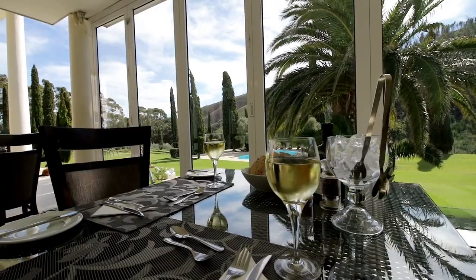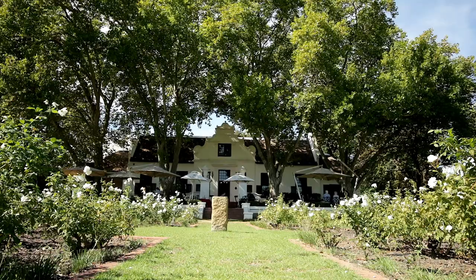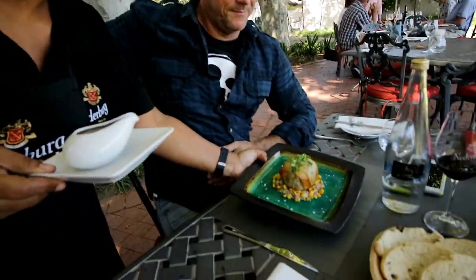Whether you seek a historic 300-year-old Cape Dutch-style retreat or a more modern approach, manor houses are also home to the best restaurants in the area. Welcome to Niederburg. And this restaurant is The Red Table — great wine, great food, great scenery.